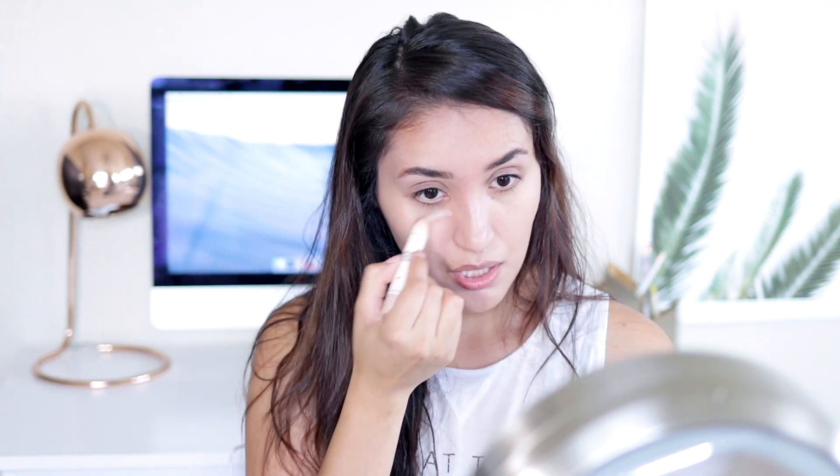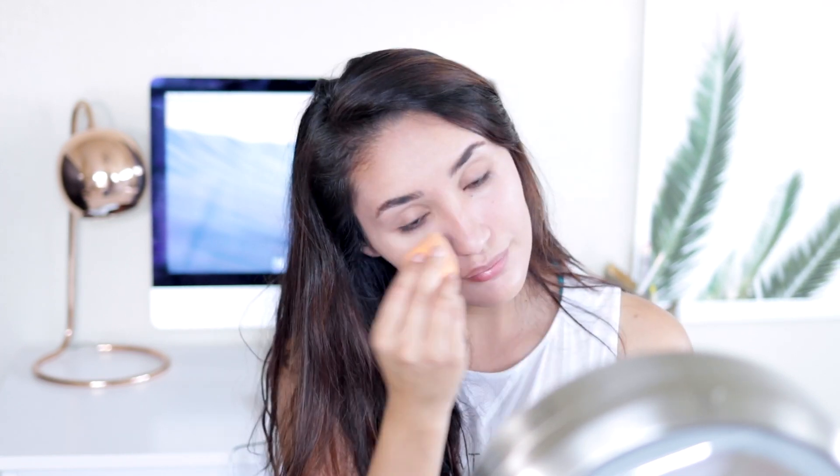Next up, I'm going to be using some bronzer to add some more color back into my face. Then I go ahead and add some concealer under my eyes, and I always, always, always have to fill in these brows.